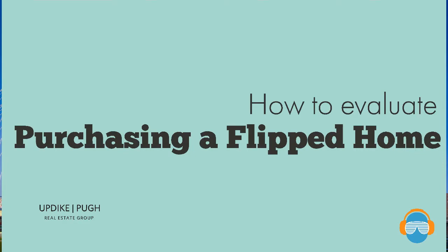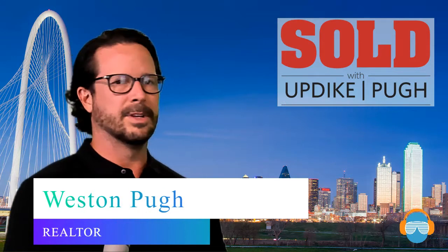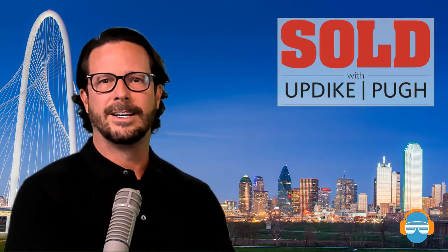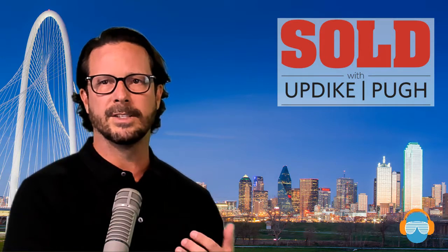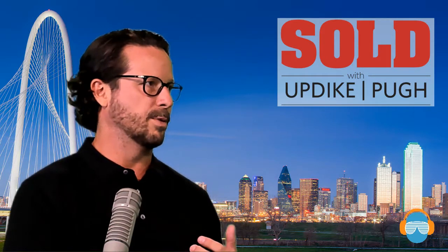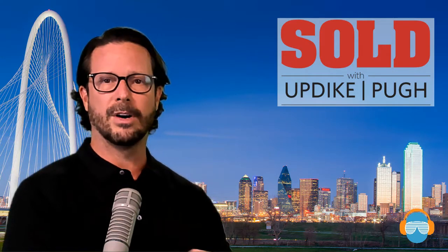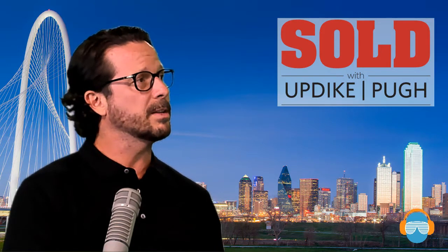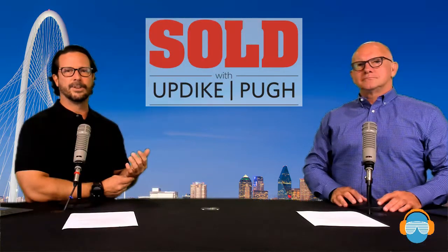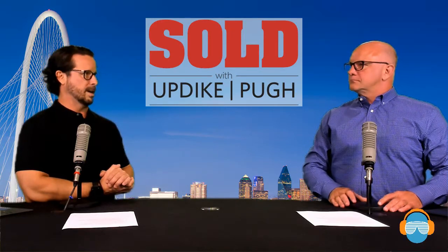This is a critical time because you're really relying on someone else's handiwork to make sure it's going to be up to your standard. One of the most important things that Jeff and I are always looking for is comps, because what we want to do is make sure that the market can support what you're actually purchasing. Sometimes you want to stretch the market and know you'll be there for a longer amount of time, but we still want to make sure we're right on price.